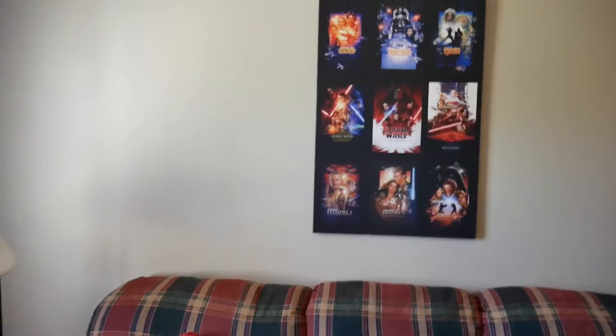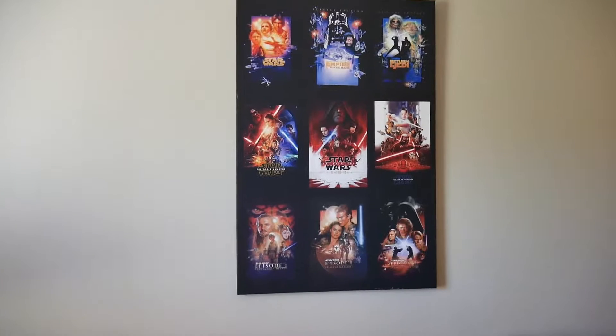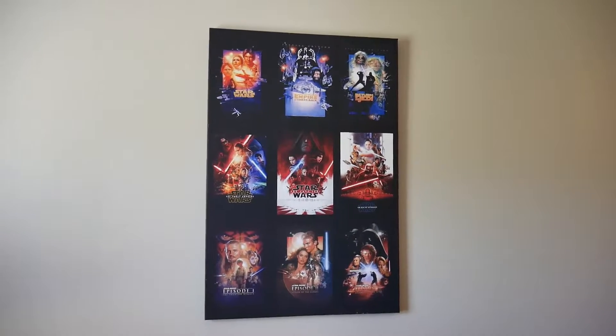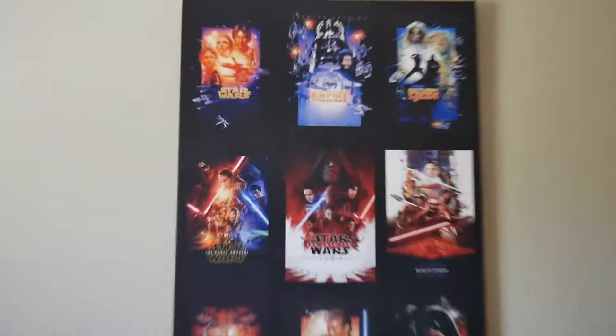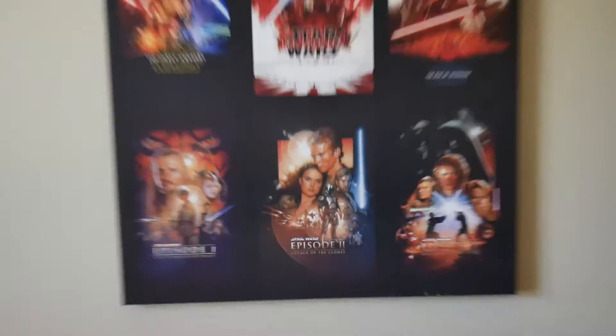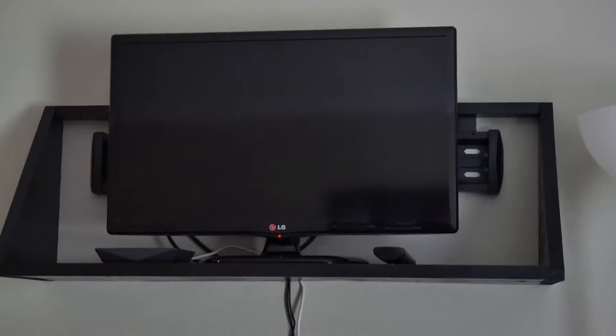To start things off, of course, might as well show off this baby right here which, as you can see, is a brand new poster that I just got for the new apartment that you guys have not seen in any of the videos before. It has all nine movie posters right there, over my couch which is directly in the middle of my TV. It makes it pretty dope for watching movies.